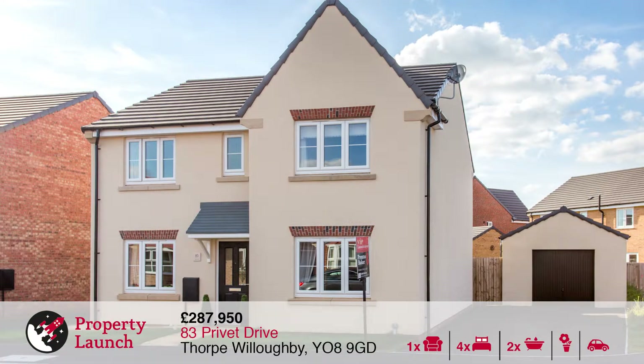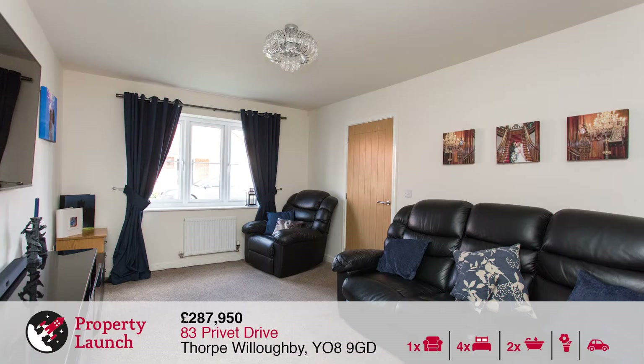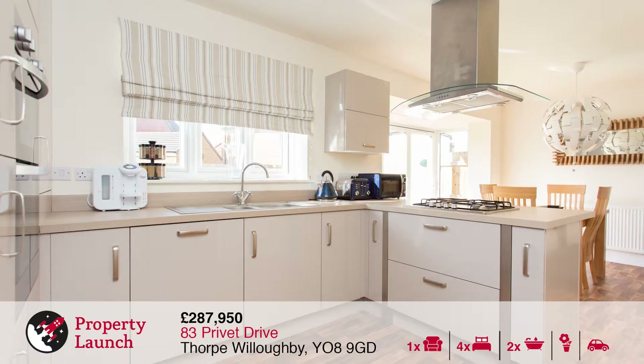The first property being launched is number 83 Privet Drive in Thorpe Willoughby. Thorpe Willoughby is an extremely popular commuter village with great access through to York, Leeds and the surrounding areas.